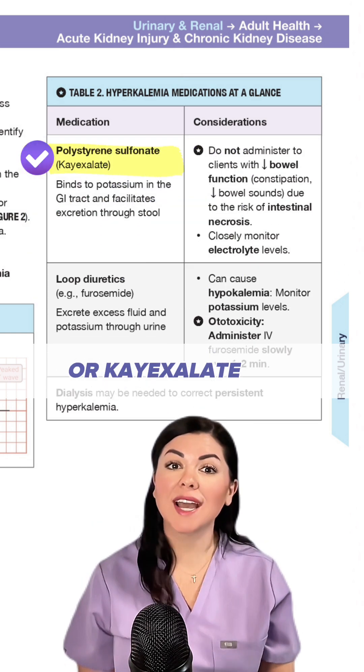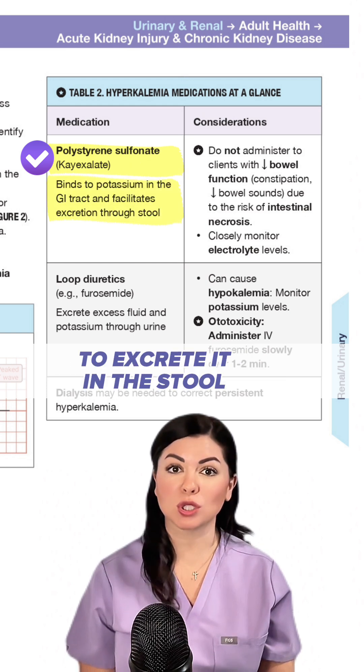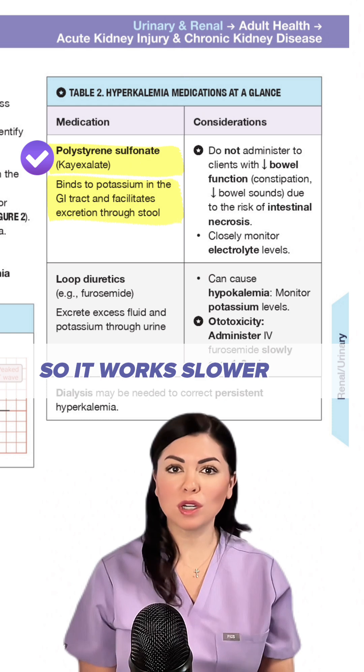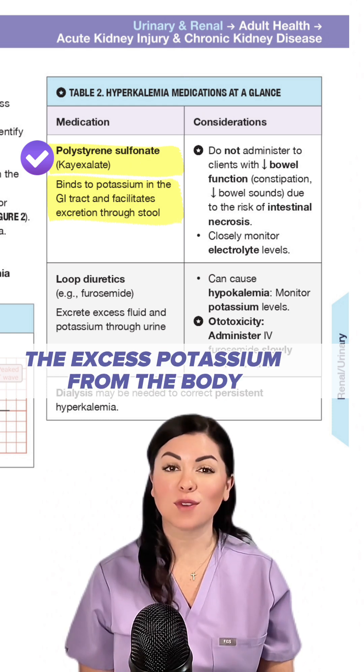Two, polystyrene sulfonate or K-exalate binds potassium in the gut and allows the client to excrete it in the stool. It works slower than insulin and glucose, but it's actually removing the excess potassium from the body.